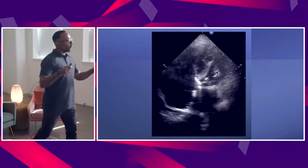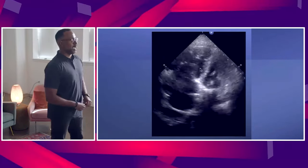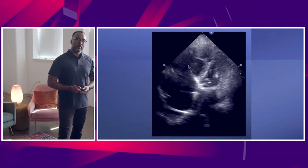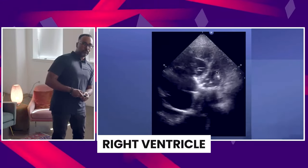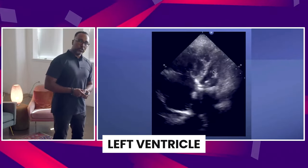So you go in, fresh attending — I got this. What I'm going to do is just get a RUSH exam to see what might be the causes of hypotension in this patient. As your nurses get IV access, you get this four-chamber view of the heart. You notice something concerning: the right ventricle is not supposed to be this big. We're worried about that septal wall. The left ventricle is struggling.